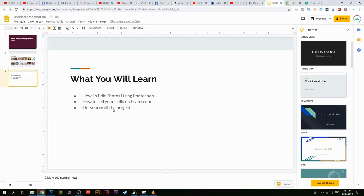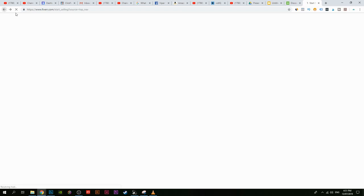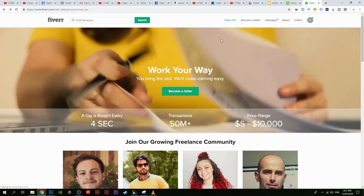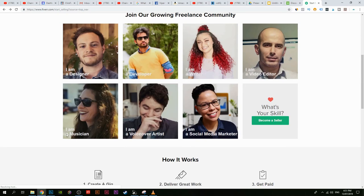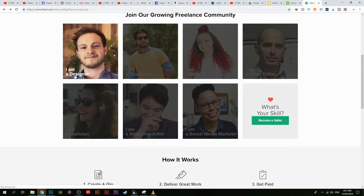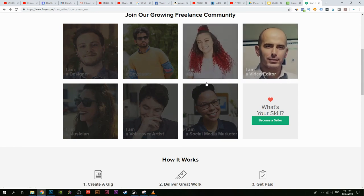The first thing you need to do is go to Fiverr.com and click on 'Become a Seller.' This is where you create your gig — you just tell them the skills you're selling. If you're selling photo editing, tell them 'I will edit a photo for you' or 'I will cut the background.' If you're editing photos, click on 'I am a designer.' If you're a writer you can click on that. There are heaps of options.